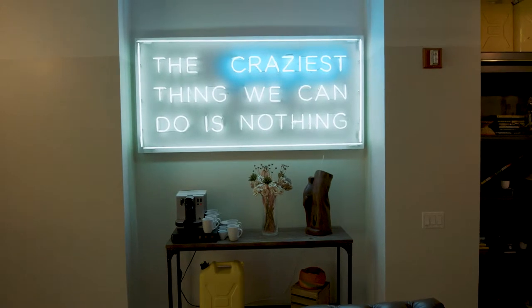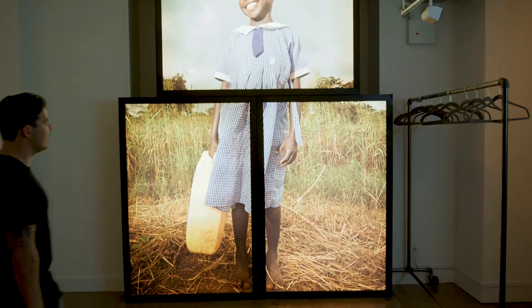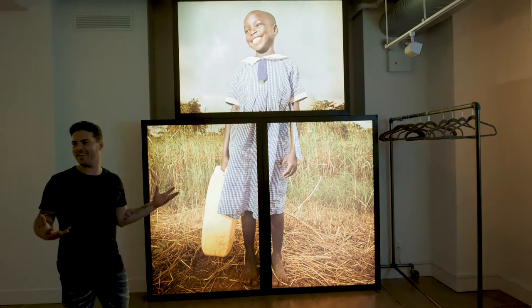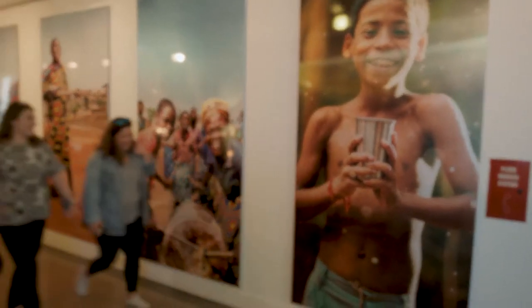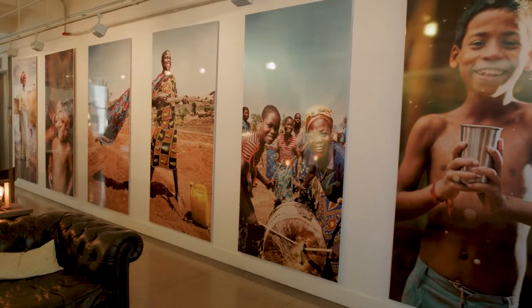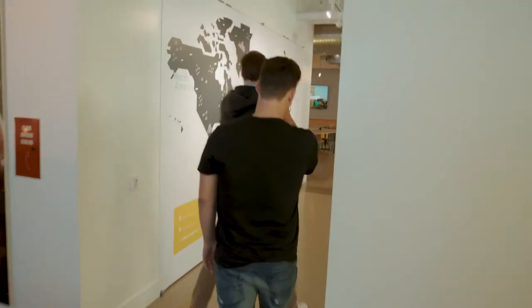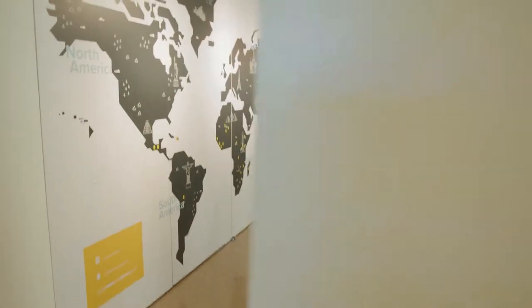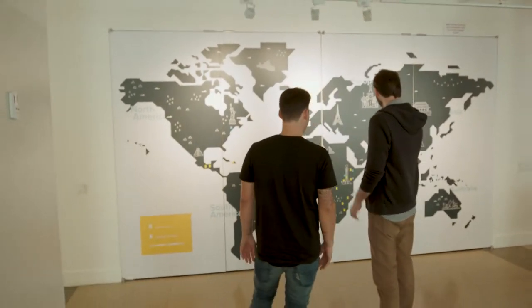"The craziest thing we can do is nothing" — that was a campaign in 2015. It's a testament to all the people who fundraise for charity:water. You walk into the office and it's the first thing you see — these are the people we're helping. We try to fill the space with hope. You'll see all the countries where we've worked, 24 countries, primarily Africa and South Asia.